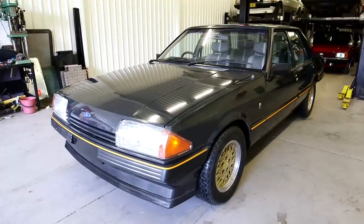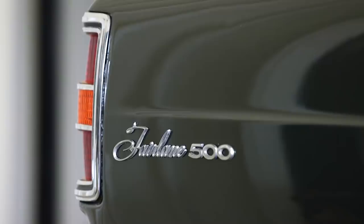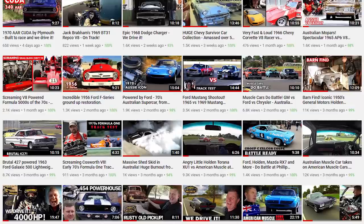Join us as we check out more of Barry's collection, including some spectacular XD and XE Falcons, an XB Hardtop and ZC Fairlane. Then we take a look at the famous long-lost Moonraker XD Falcon Show Car. Be sure to subscribe to our channel for more awesome content coming your way.